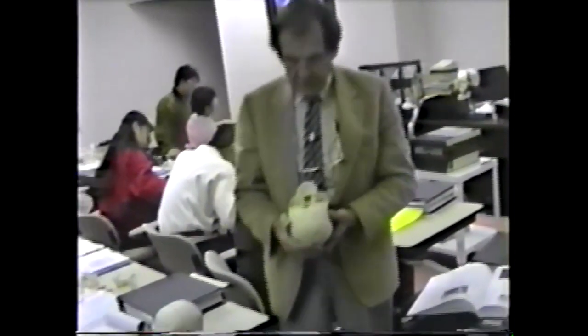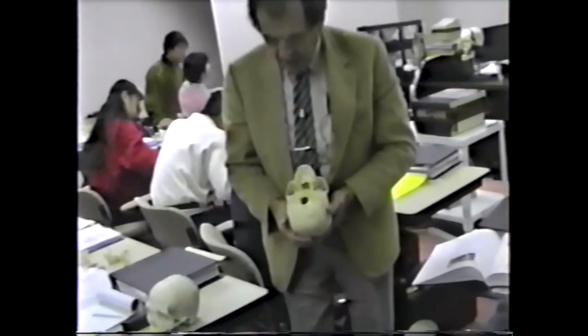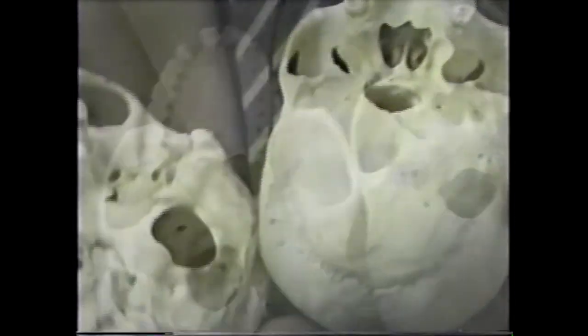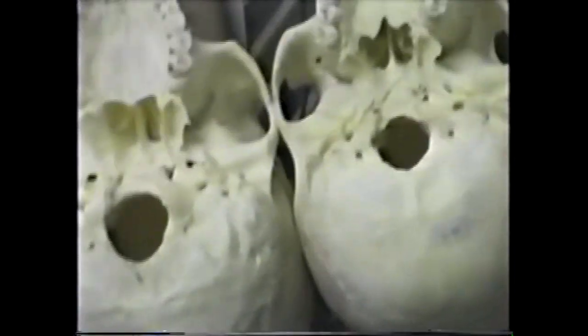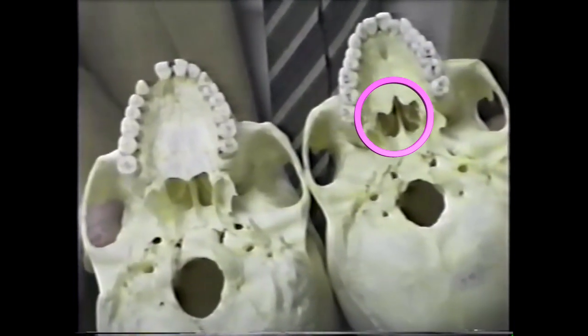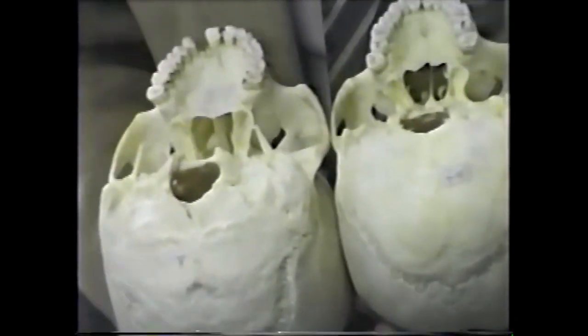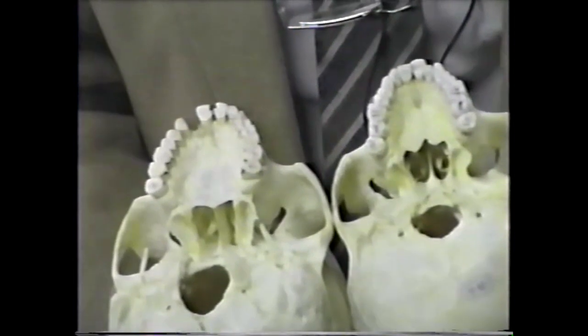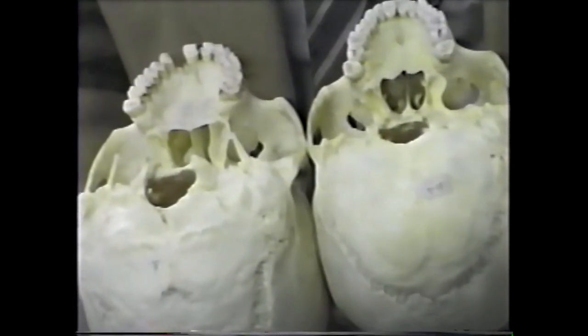The next thing is what happens in a cleft palate — posterior cleft palate. Here is a palate. This one has an isolated sub-mucous posterior cleft. Now if you notice, it's not just a problem with the palatine bone — it's also a problem with the vomer bone.